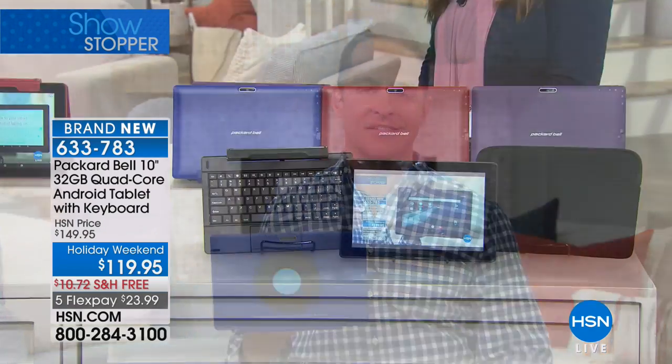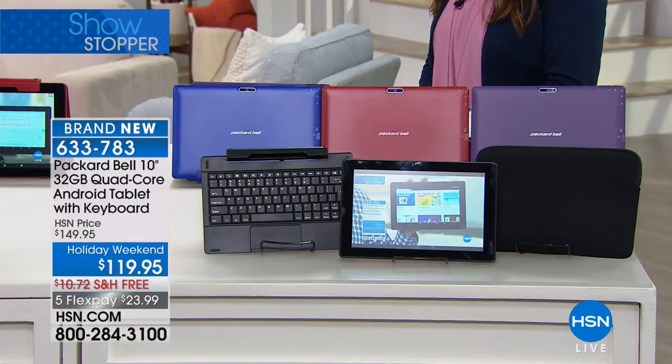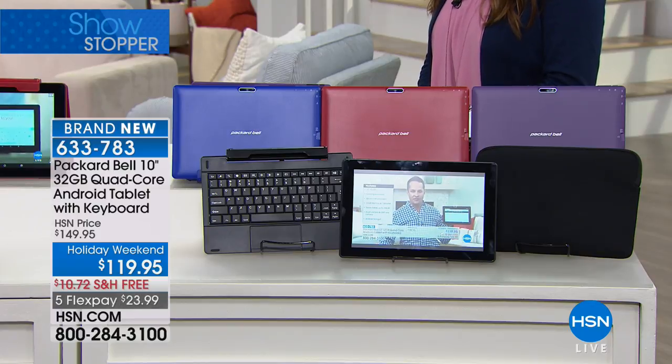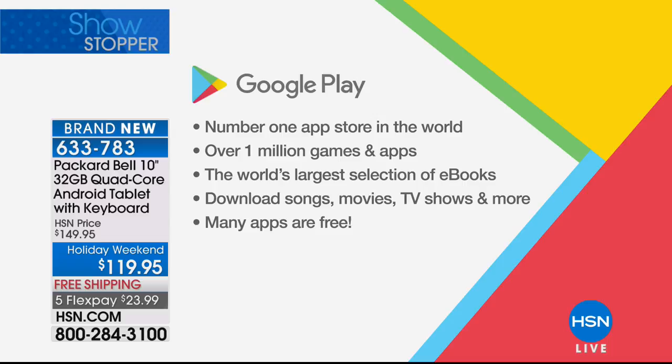With the number one operating system in the world for mobile devices, this is Google. This is a Google-certified tablet. Not every tablet with a Google operating system is also Google-certified. Google-certified means the Google Play Store is pre-installed and built in, so you can download more apps, more games, more music, and more movies than anywhere else on any other app store.